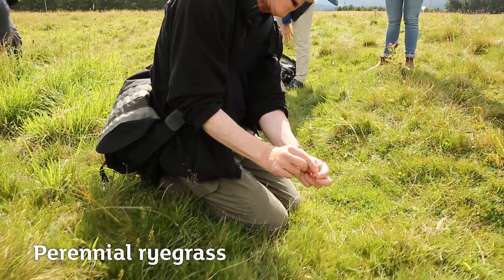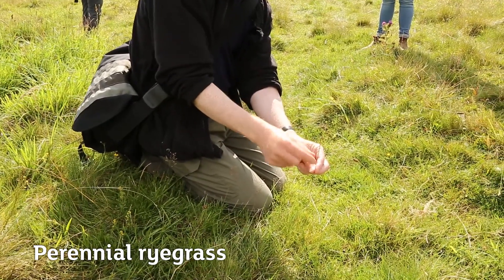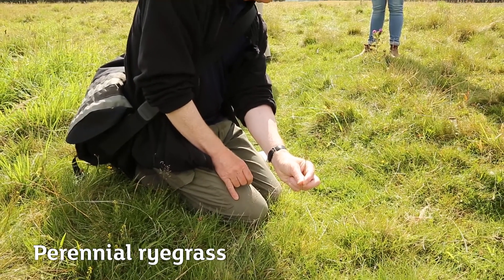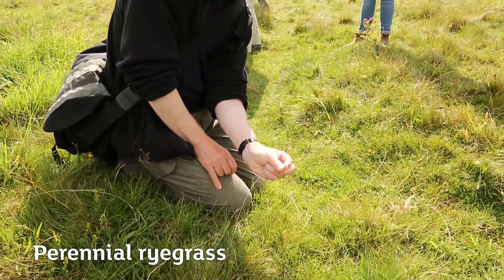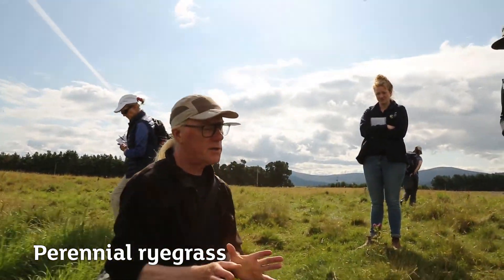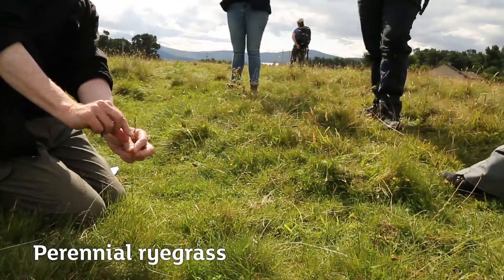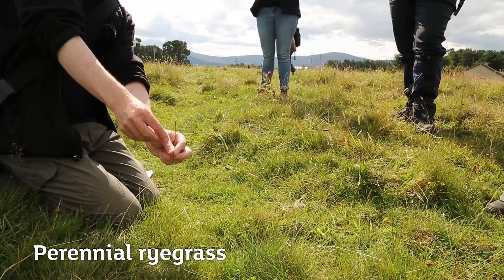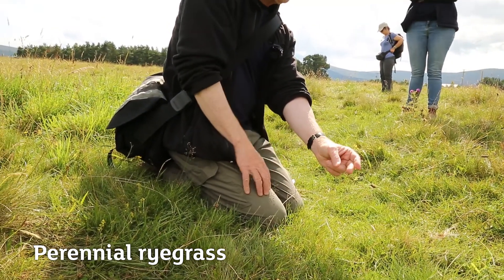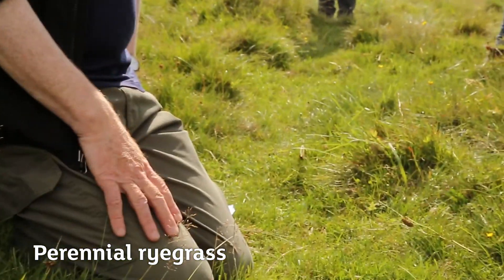Cock's-foot grass — each spikelet has multiple flowers and they're arranged left and right, making the whole flowering head rather flattened from side to side. Turn it at right angles and it goes much thinner. You can tell it from superficially similar-looking couch grass, which is much bigger and leafier, and whose spikelets are turned at right angles so the whole head has thickness in both directions. Cock's-foot does best on neutral soils with a reasonable nitrogen content — quite fertile, nutrient-rich soil.